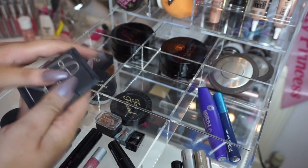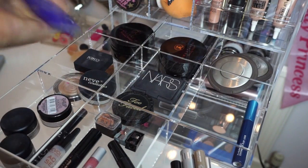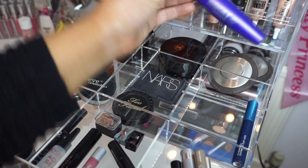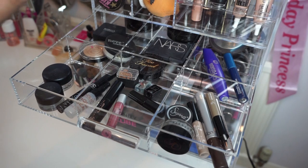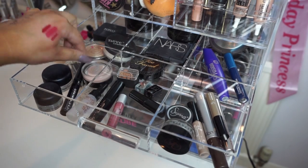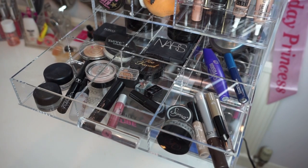Here are two mascaras I use a lot: my MAC Extended Play Lash, which I love, and a Cover Girl mascara my sister sent me from America that I've been really liking. Then other eye bits: Maybelline Color Tattoo in Creme de Rose, which is basically a dupe for MAC Painterly — I also have Painterly in here — Black Track by MAC, NYC liquid liner, and Makeup Revolution Aqua Seal, which is great for mixing with pigments to bring out their color.